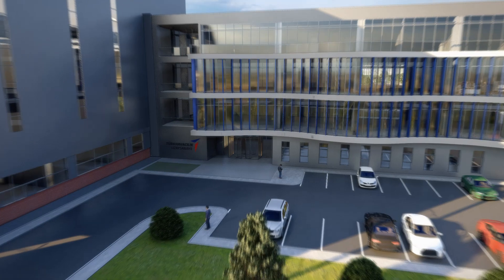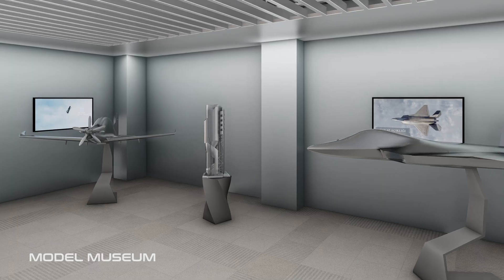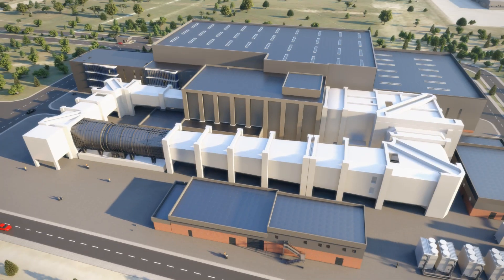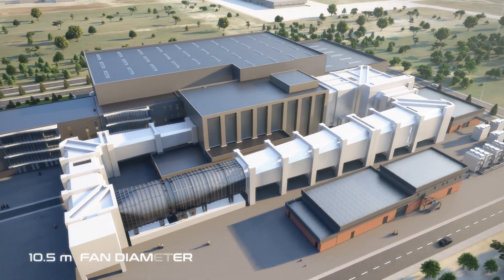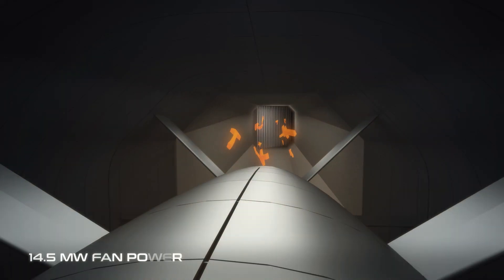In the 4,000 square metre administrative building where Turkish Aerospace's engineers will be located, there will also be a model museum where the tested models will be exhibited. This tunnel will be the first and the only commercial closed-loop wind tunnel in the country with its acoustic features.